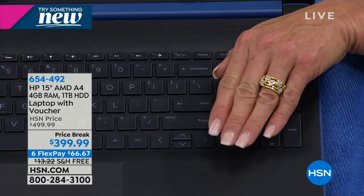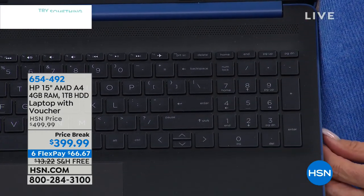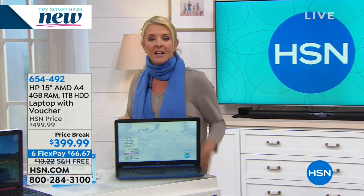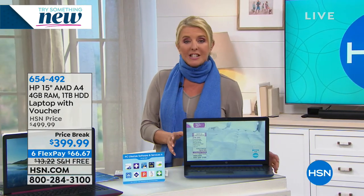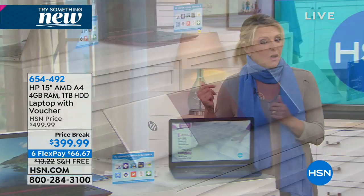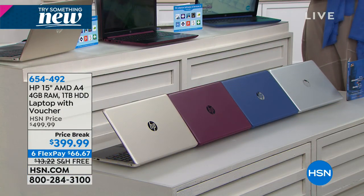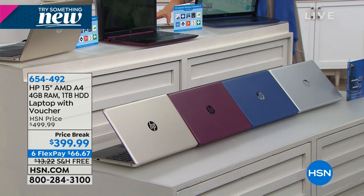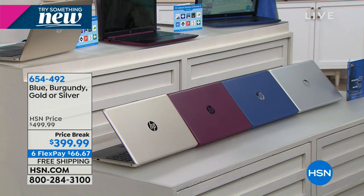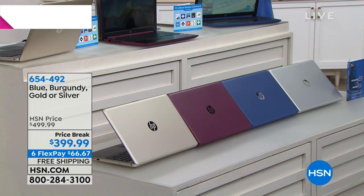Even though it's a 15-inch and incredibly lightweight with a crazy long battery life, you still get a full-size keyboard with a numeric keypad built in. Normally that would not be included, nor would the DVD player or burner. So many cool things are being left out of computers now to hit a price point. And yet we've got it all in this one at $399. You just have to pick your color — we have four, which is very unusual.